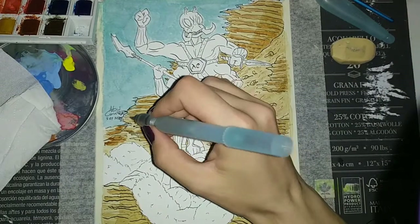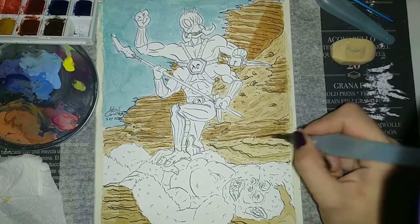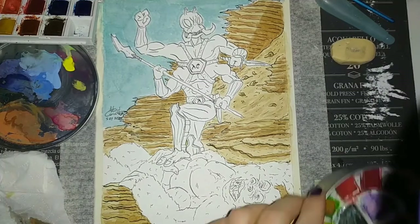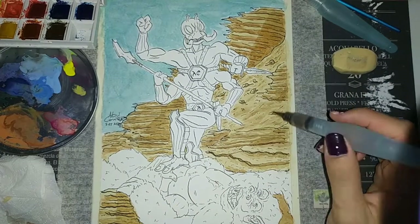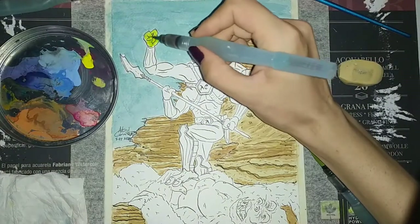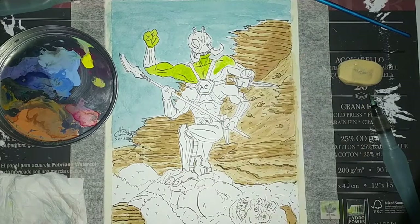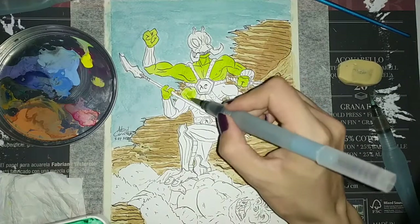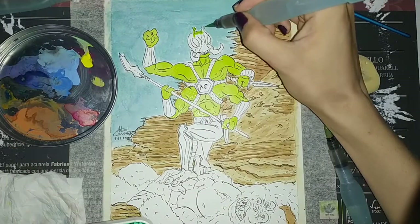With watercolors, it's better to sneak up on the colors. You build them up layer by layer, little by little. And even though I did go for a cartoony style, I didn't want the colors to be flat. So I am working a bit on the background especially — I really wanted to get the shape of those rocks across. The green was also a big draw for me. I really like painting colorful things, and that's one of the reasons I love watercolor, because the colors can be so vibrant.